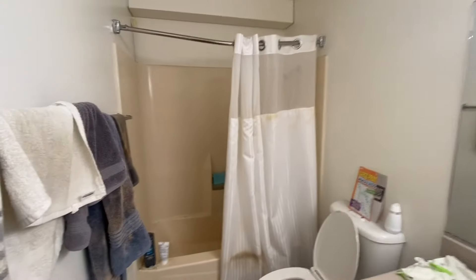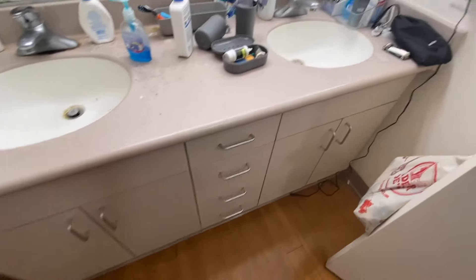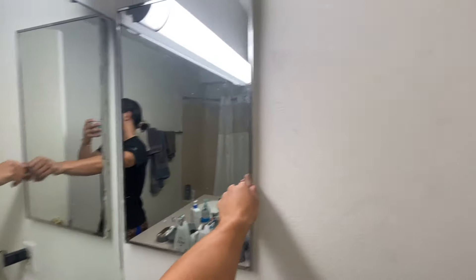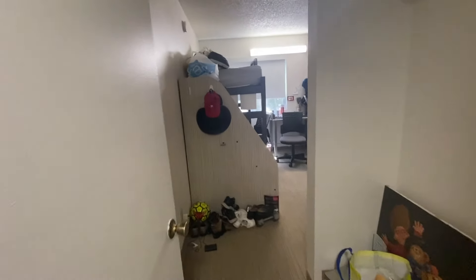Coming in over here on the right, this is the bathroom. It's a regular bathroom — there's two sinks, a hefty amount of storage space here, and some storage space here as well.